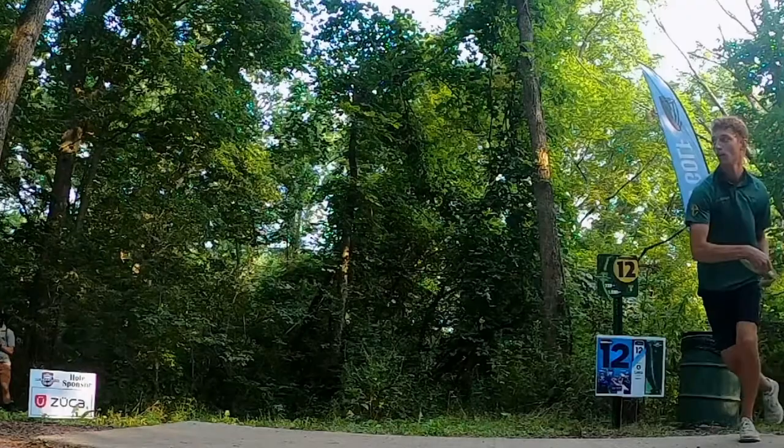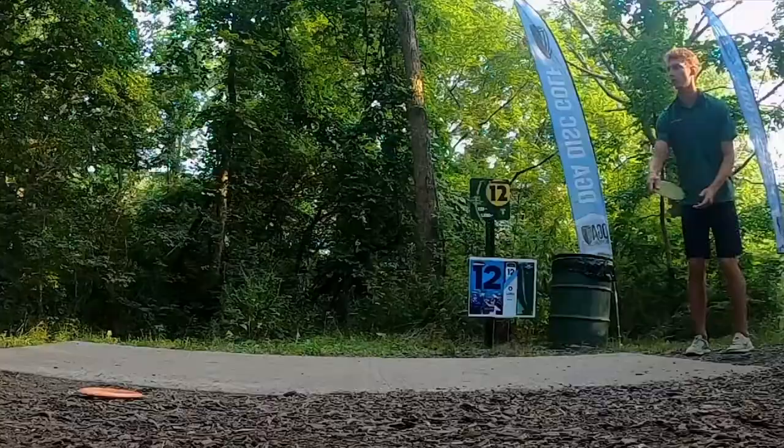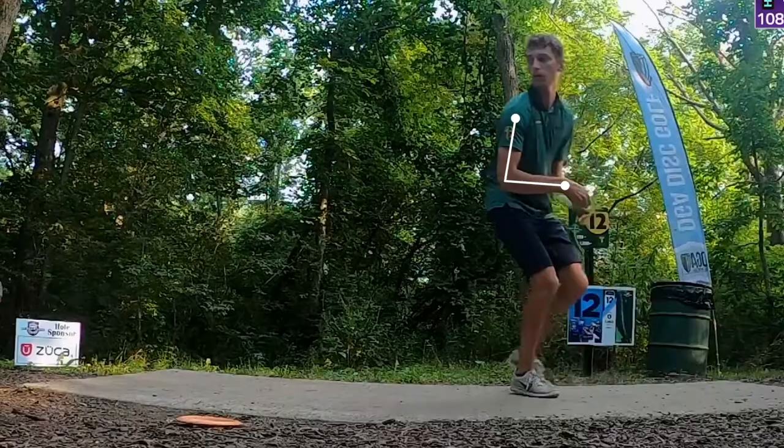Calvin does a great job of keeping his throwing elbow bent at 90 degrees during the majority of his run-up. This 90-degree angle helps him with his timing as he transitions into his reachback and throw. He also uses his unique double pump with his elbow as a timing mechanism.